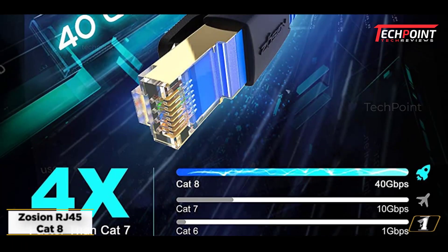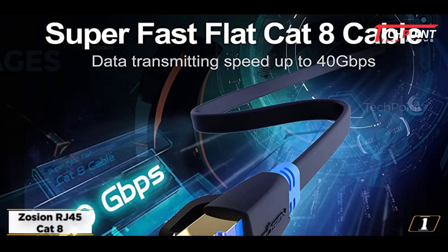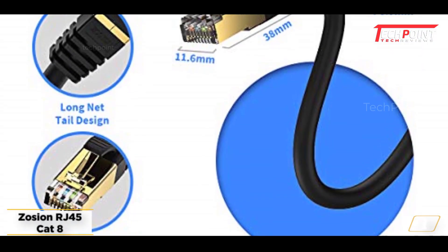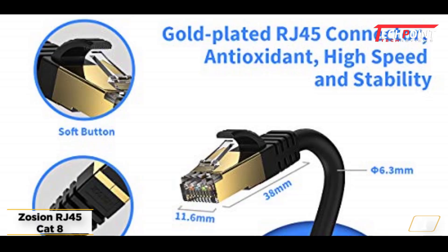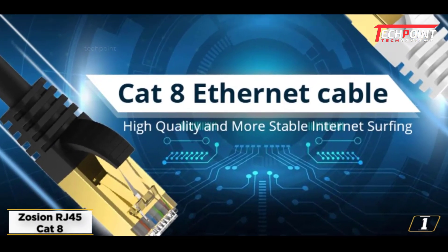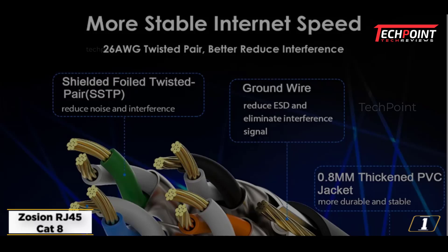Starting at number 1: Zosian RJ45 CAT8 Ethernet cable. This is undoubtedly one of the sturdiest CAT8 Ethernet cables. It offers reliable signal transmission in addition to being aesthetically pleasing. High-speed data transmission rates can be successfully and reliably supported by this CAT8 cable from Zosian. This cable can handle data speeds of up to 40 Gbps at up to 2 GHz of frequency bandwidth.